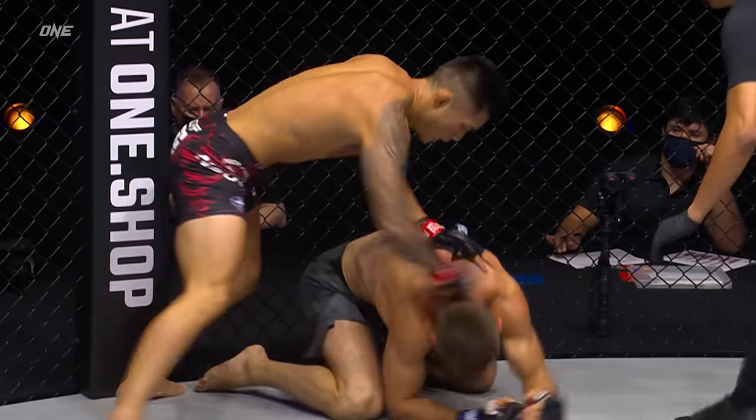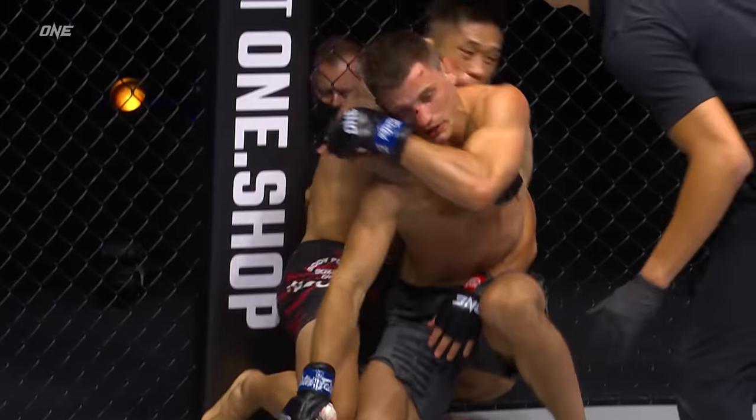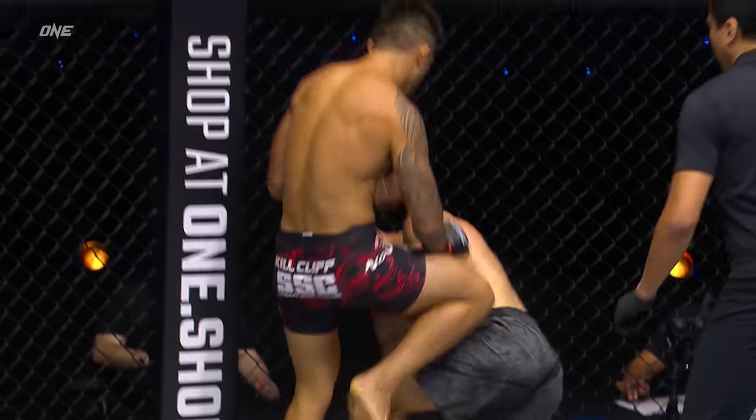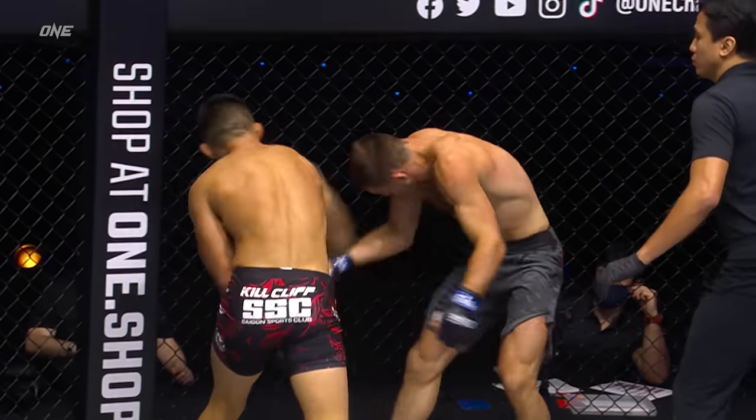Ten seconds! Finish it! Finish it! Finish it! Go! Go! Go! Get Martin finished! Go! Stop!